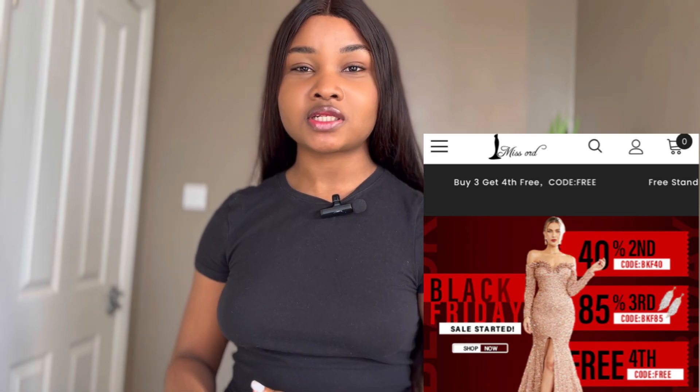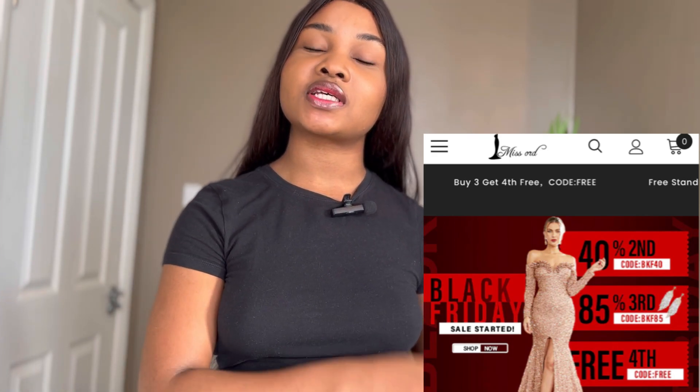In today's video we are going to be doing a Shein and Misad haul. As many of you already know, I'm getting married soon and I have to do a pre-wedding shoot. So I started looking for evening and prom dresses — basically pre-wedding shoot type of dresses. I saw a couple of good ones on Shein. These dresses are made by a retailer called Misad; they sell on Shein, but you can also buy directly from their website.